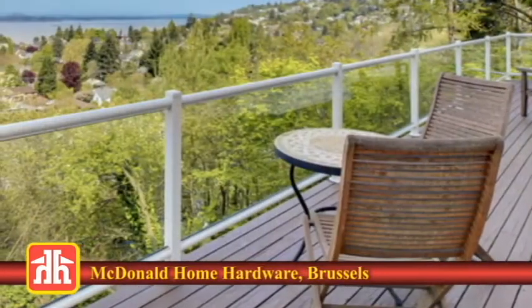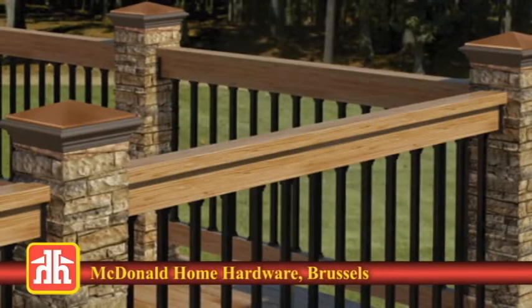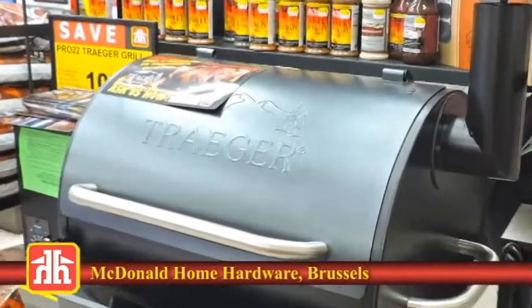Browse their special order options for more colors and other great manufacturers, like Trex, Azek, Moisture Shield, and more. McDonald Home Hardware also has the perfect barbecue to enjoy once the building is all done.